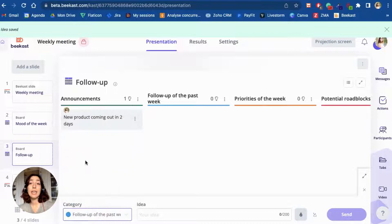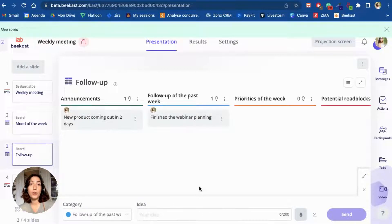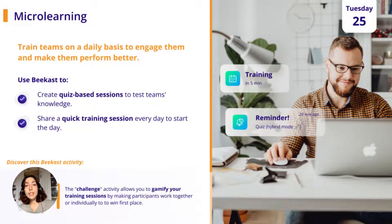We also have a column dedicated to the priorities of the week — actions that will have to be taken immediately, or at least prioritized throughout the week in order to reach your goals. And finally, you're going to be looking at potential hurdles and challenges, which is a great time to brainstorm with your team and see how you can overcome any possible obstacles for the week. Now, let's move on to Tuesday. Here, I wanted to share a practice that we've put in place at Bcast, which is microlearning.